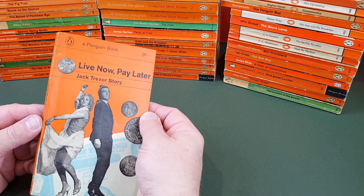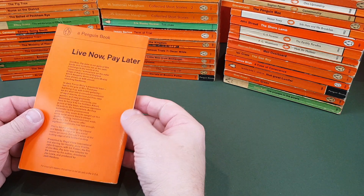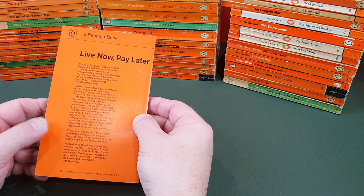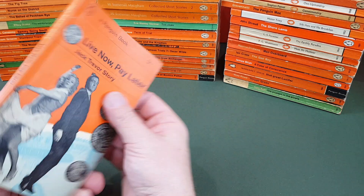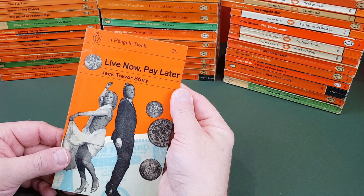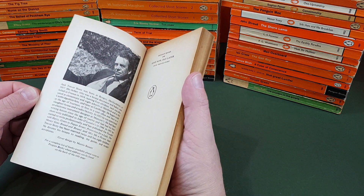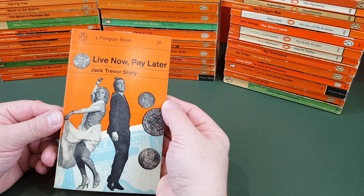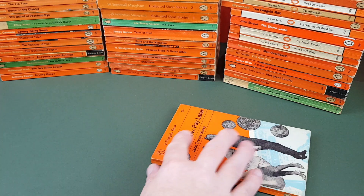Live Now, Pay Later by Jack Trevor Story — another movie tie-in starring Ian Hendry, June Ritchie, John Gregson and Liz Fraser. Can't say I've ever read that one. Martin Bassett designed that cover.